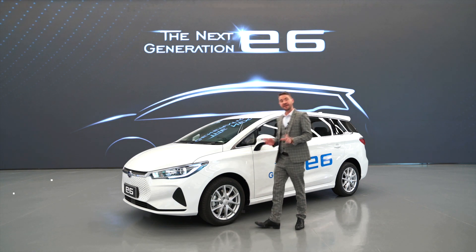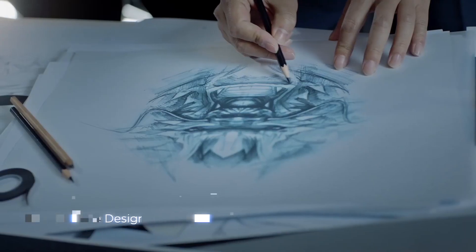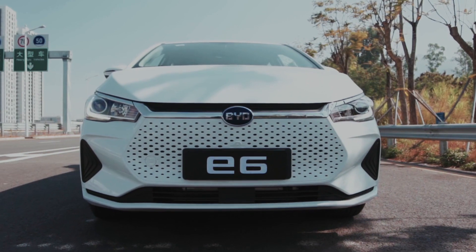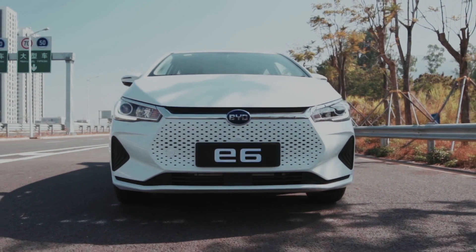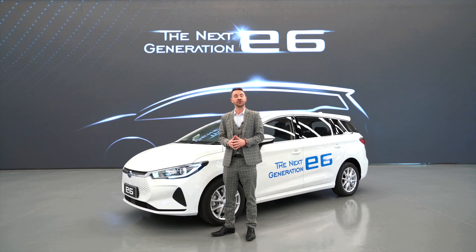The design is meant to evoke emotions with the dragon face design language prevalently expressed in the front face design. In Eastern culture, the dragon is a symbol of happiness and luck and is seen as a guardian angel. As a pure electric vehicle, there is no need for a traditional grille, giving designers greater artistic freedom in creating their designs.